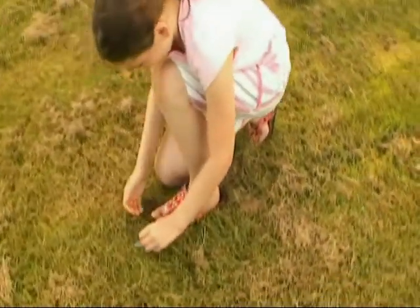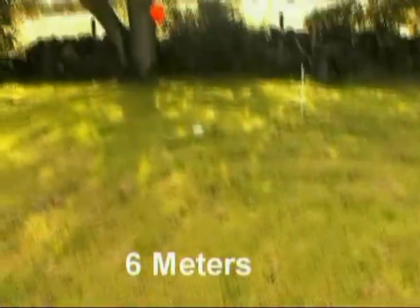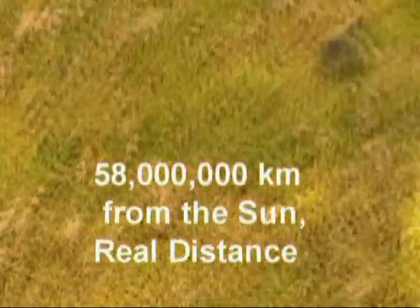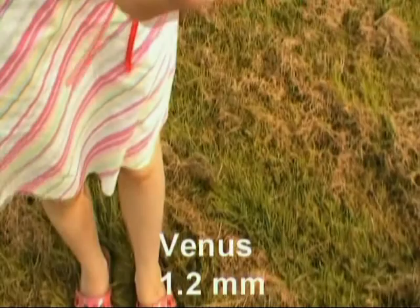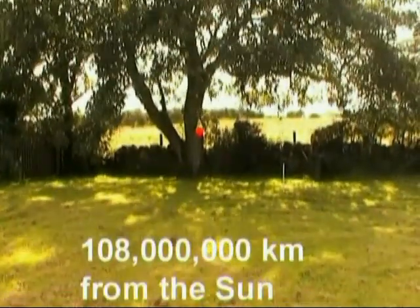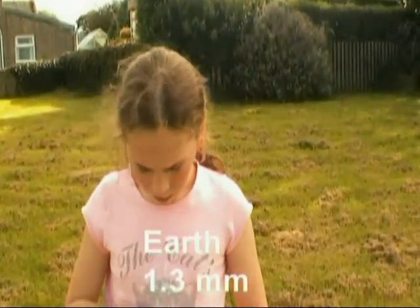Put Mercury down. That there — and look, that there is about the distance between the Sun and Mercury. So there's Mercury, there's the Sun. And is this Venus? There's Venus. Shall we put Venus down? I've stuck to the finger. There's Venus, about over there is the Sun. What's the next one? Earth, yeah. Earth, where we live.